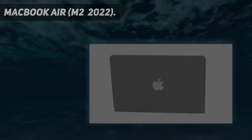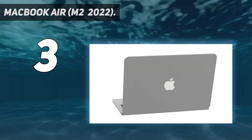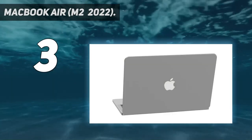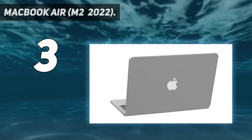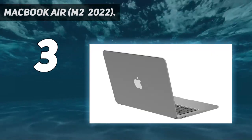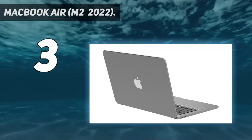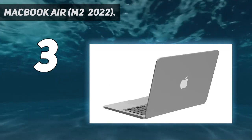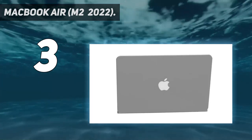At number 3: MacBook Air M2 2022. The Apple tax may put a good chunk of the company's portables out of reach for most students, but the newest MacBook Air is still within reach. This updated version of Apple's most accessible laptop takes everything that made the M1 model such an improvement over the Intel models up a notch.